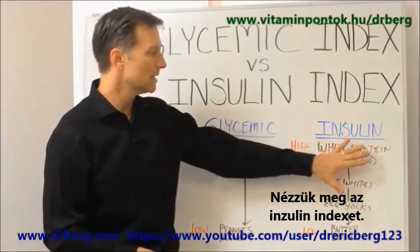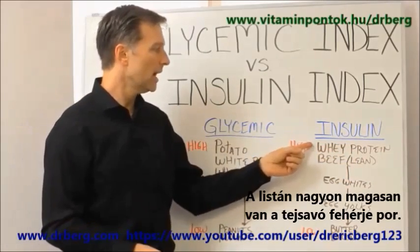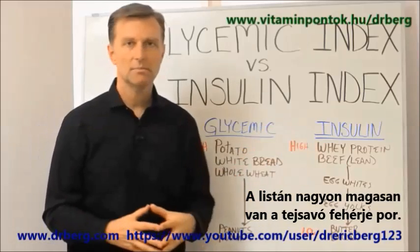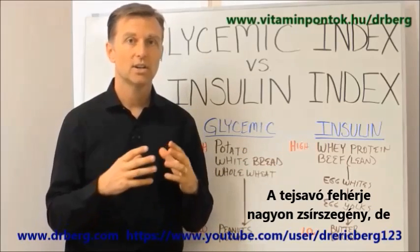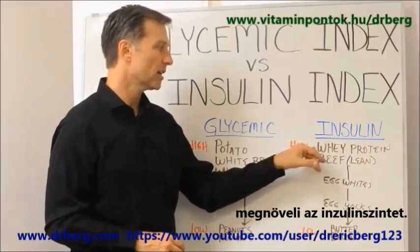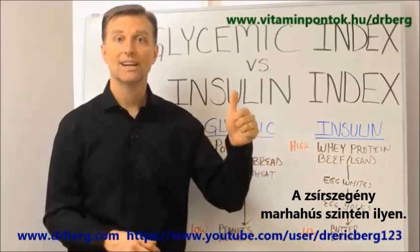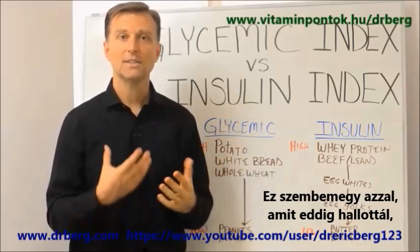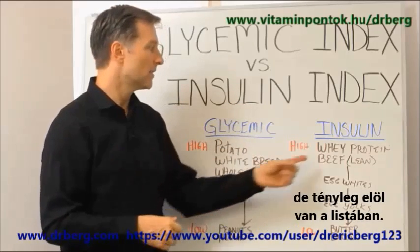Now let's take a look at the insulin index — and this might surprise you. Very high on the list is whey protein powder. Whey protein is very low fat, very lean, and that will trigger insulin pretty high. And then lean beef will also trigger insulin. Now this kind of goes against what you've been told, but that's very high on the scale.